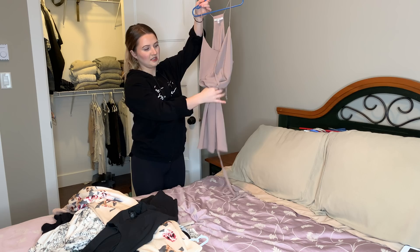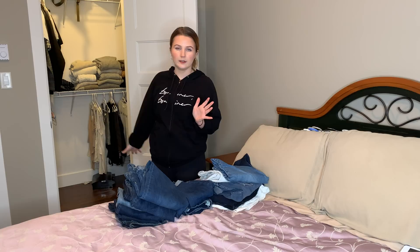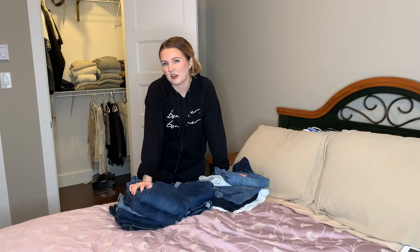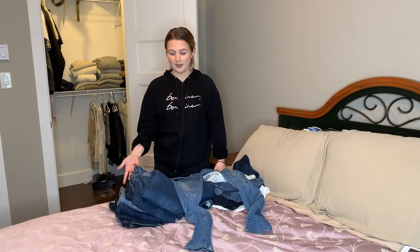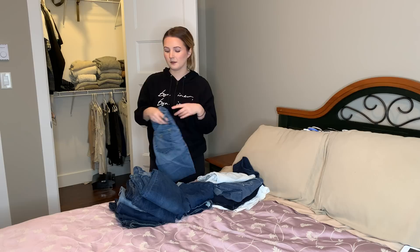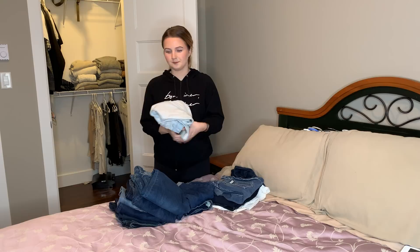I also have this dresser off to the side that holds the rest of my stuff — jeans, pajamas, leggings, socks, and underwear. I'm not gonna go through socks, underwear, and pajamas because that's pointless. A lot of these jeans I'm getting rid of simply because they don't fit. I love the color of these jeans — they're so soft and comfortable — but they don't fit me anymore so I have to get rid of them. These jeans from H&M are distressed and baggy and I wore them a ton last spring and summer.